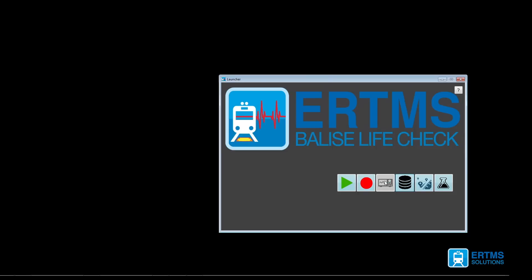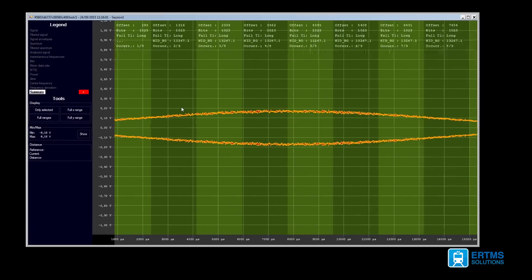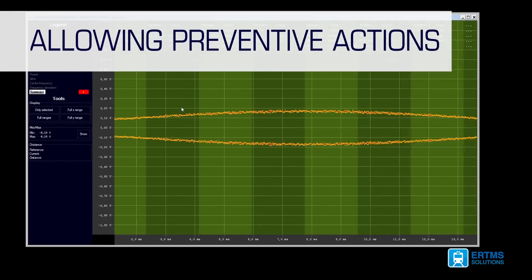By regular measurements of balises, the Balise LifeCheck analysis engine is capable of detecting degradation of one or more KPIs, enabling the user to take preventative maintenance action.